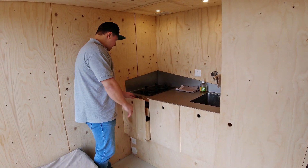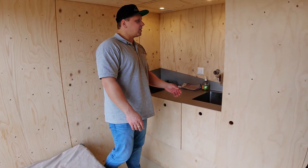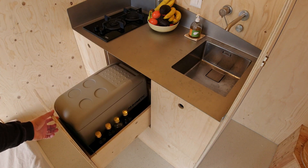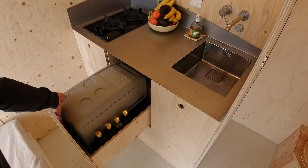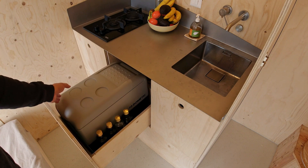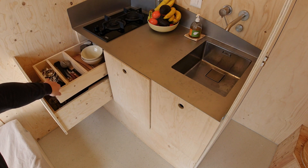Over here we have 3 slide drawers. In the first one there is a garbage bin, some salt and pepper, and some other stuff. Over here we have a domestic fridge which is quite small, but for 1-2 days it will work just fine. And the last drawer has some pots and pans and some cutlery.